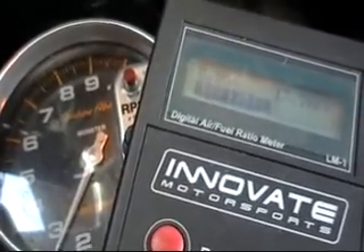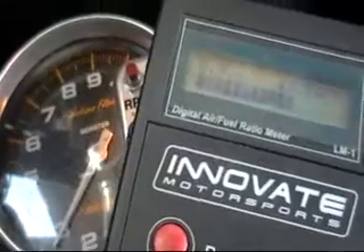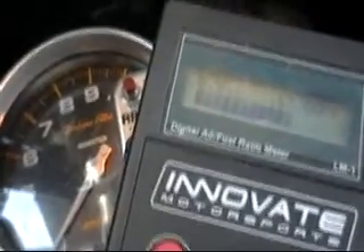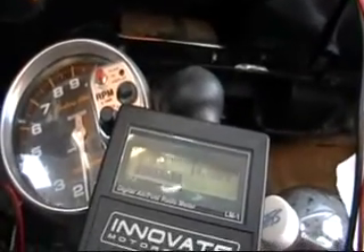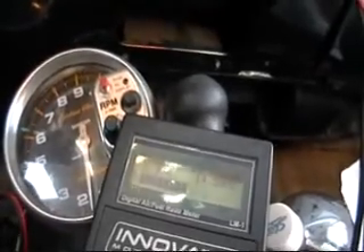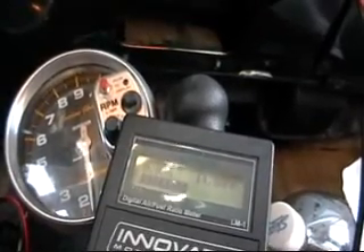Wide open throttle: 13.9, cell off — see that drop — cell on, goes back up, cell off, goes back down, cell on, goes back up. Make your own judgment call, folks. I'm going to go wide open throttle again so you can watch the tach. I'm also going to put a voltmeter on my TPS as a digital display for another test, so you guys can see I'm never changing my throttle position.